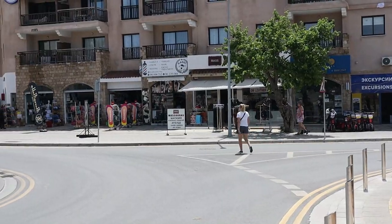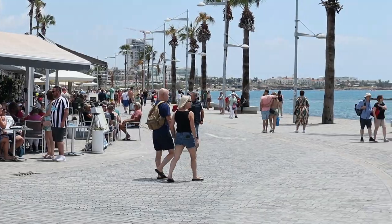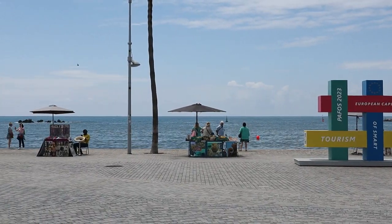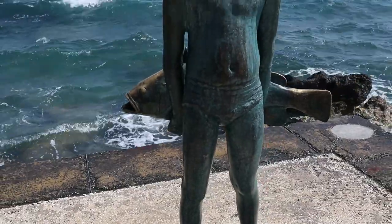Paphos Harbour is one of the next things to do on your things-to-do-in-Cyprus list. The harbour dates back to the third century BC. It's a congregation and meeting place for a lot of locals and tourists alike during the day and at night. There's a wide range of bars and restaurants. The nearer the harbour, the more expensive the food is, but it's a great view.